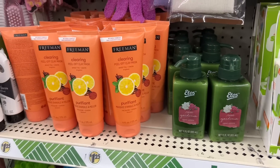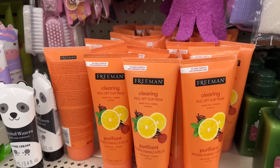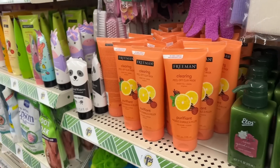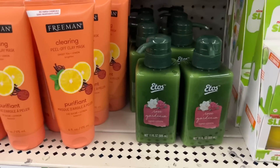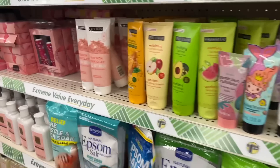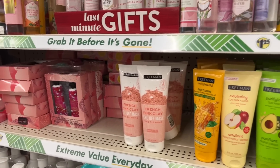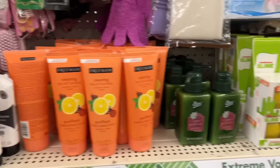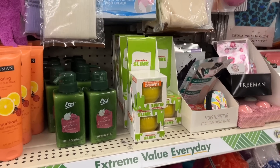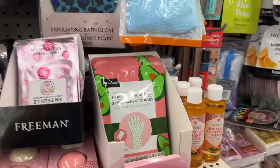Ethan wanted me to make sure I showed you guys that they're still restocking, because he told me it's important to tell you guys everything he sees at the Dollar Tree. They also have the lotion here, and they have more of everything. I'm just happy to see it restocked — there's plenty to go around, including the Nickelodeon slime, and they also have more of the Freeman bath bombs here.